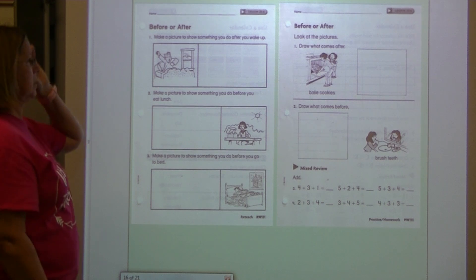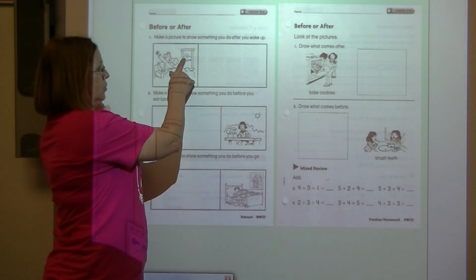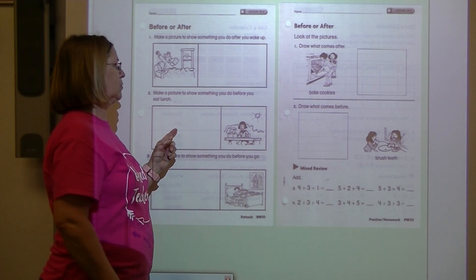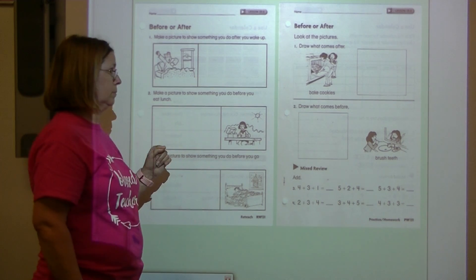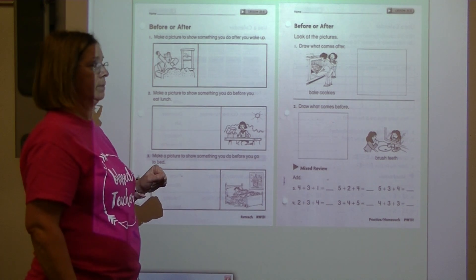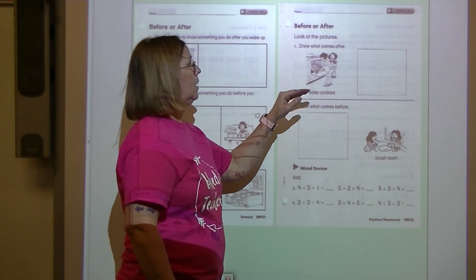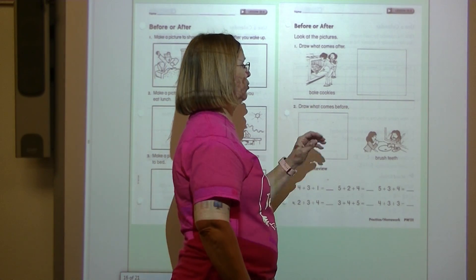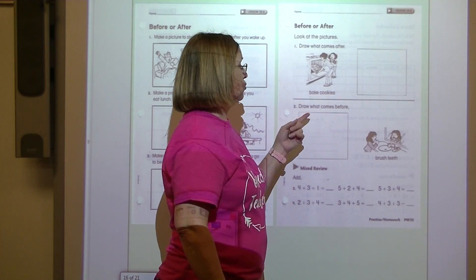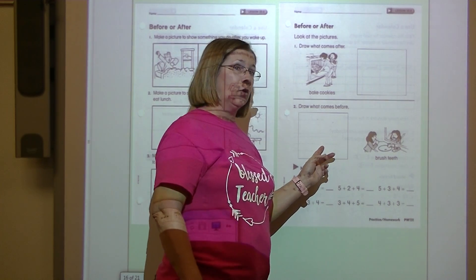Here you're going to draw some more pictures. Make a picture to show something you do after you wake up — the sun's just coming up and he's waking up. Draw a picture to show something you do before you eat lunch. Make a picture to show something you do before you go to bed — maybe you take a bath or brush your teeth or watch a show on TV. Draw what comes after you bake cookies. Draw what comes before you brush your teeth.